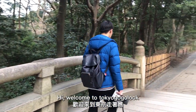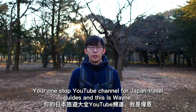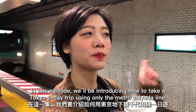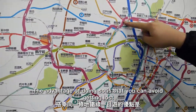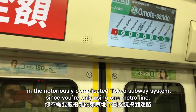Hi, welcome to Tokyo Google Look, your one-stop YouTube channel for Japan travel guides. This is Wayne. In this episode, we'll be introducing how to take a Tokyo one-day trip using only the Metro Chiyoda Line. The advantage of doing so is that you can avoid getting lost in the notoriously complicated Tokyo subway system, since you are only using one metro line.